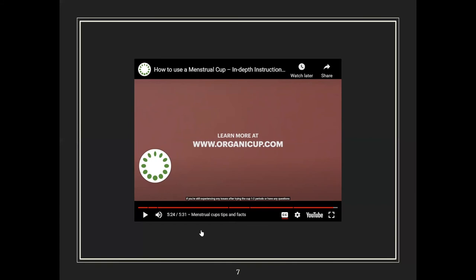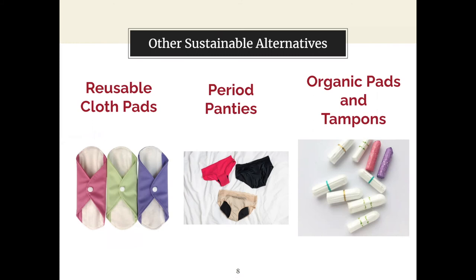Now that we've covered what we can share about the menstrual cup, we're going to talk about other sustainable alternatives that can help your journey into using one, and also help sustain you while you use the menstrual cup.